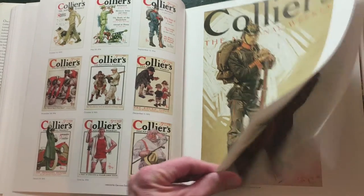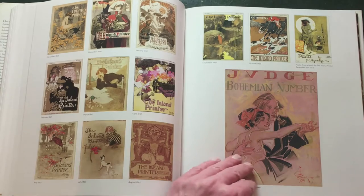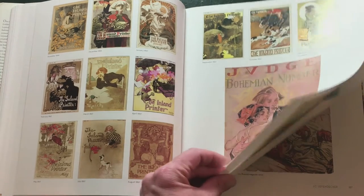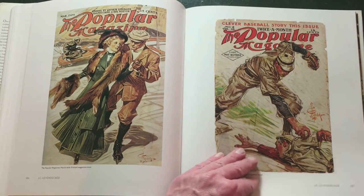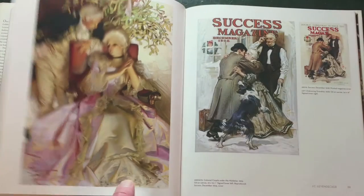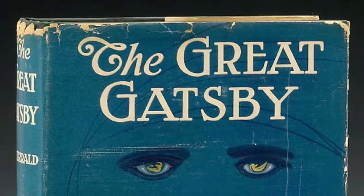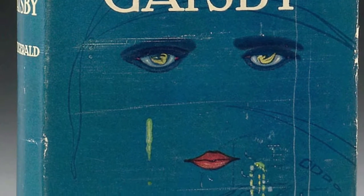In the roaring twenties, Leyendecker gave a lot of parties. The parties they hosted at their New Rochelle home studio were important social and celebrity-making events. The story goes that F. Scott Fitzgerald, the author of The Great Gatsby, modeled his main character after Leyendecker.